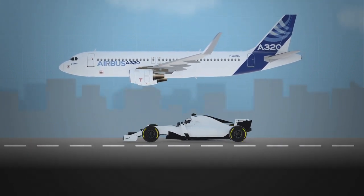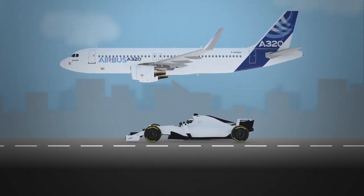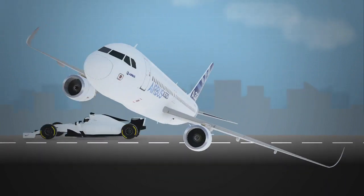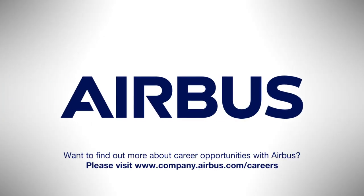We've reached the end of our journey and we would like to thank you for flying with us. We hope you found this video helpful and we look forward to seeing you on board again soon. Want to find out more about career opportunities within Airbus? Please visit www.company.airbus.com.